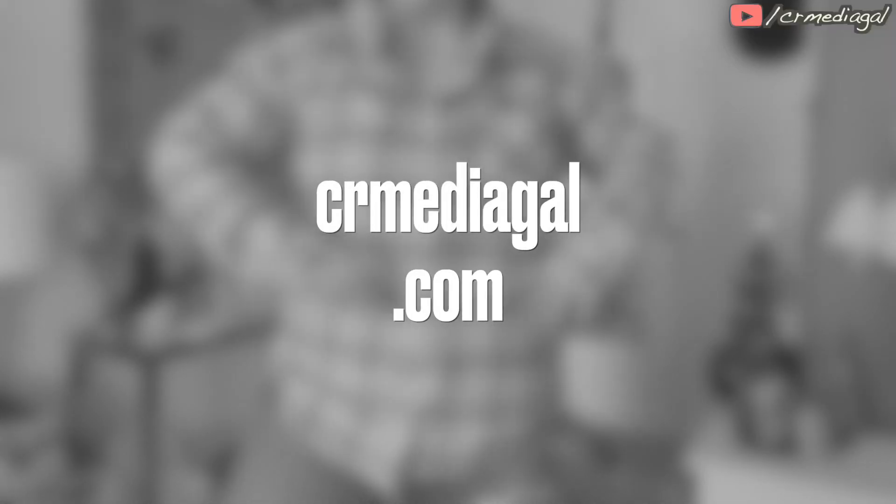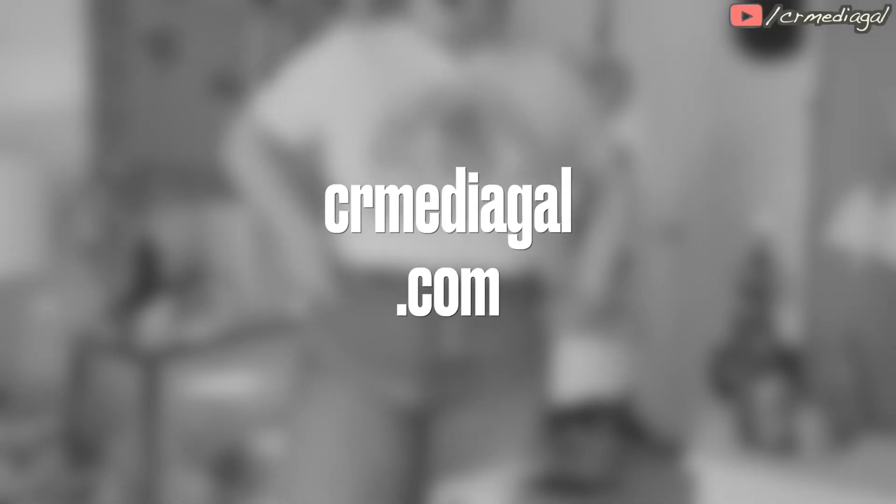Hey everybody, CR Media Gal here, also known as Andrea. Welcome back to my channel. Today, in an effort to get myself back into the swing of posting videos again, as well as to hopefully ease my way back into showing myself online again...